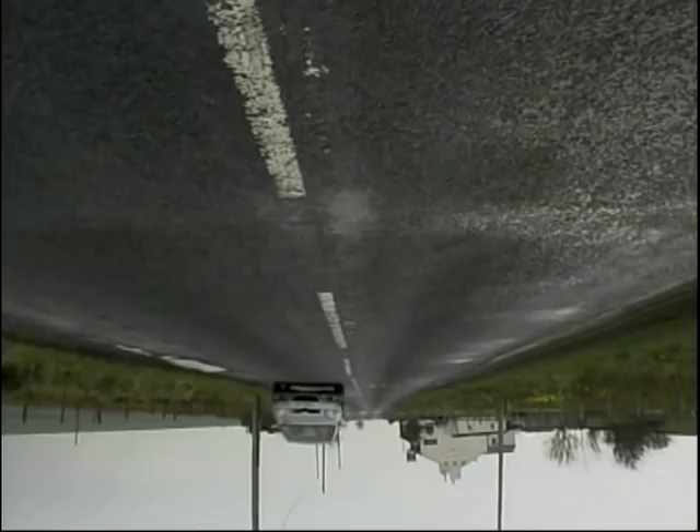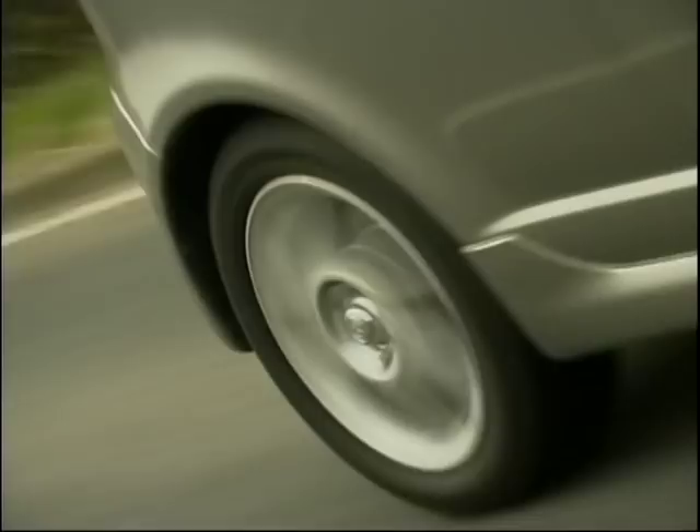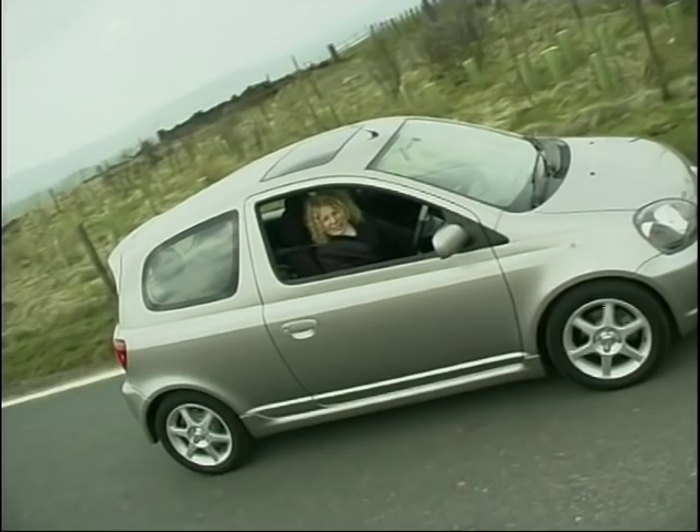Other upgrades on the T Sport include disc brakes all round to cope with the extra power, and electronic brake force distribution — a feature that's now standard across the Yaris range. And an extra special feature on this car which I love is the new exhaust note. Not quite a Ferrari, but we're getting there.